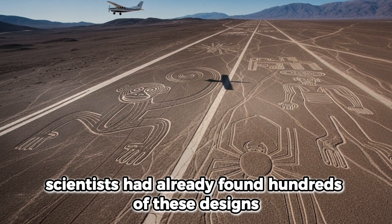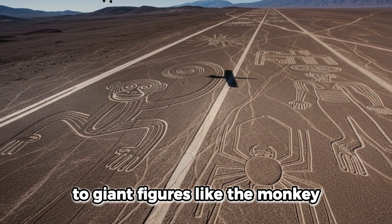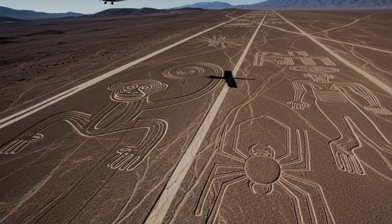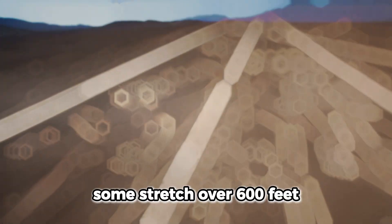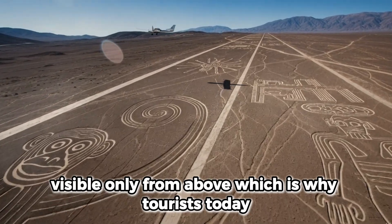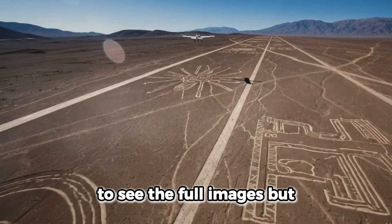Scientists had already found hundreds of these designs, from straight lines and geometric shapes to giant figures like the monkey, spider, and the so-called astronaut. Some stretch over 600 feet, visible only from above, which is why tourists today fly over them in small planes to see the full images.